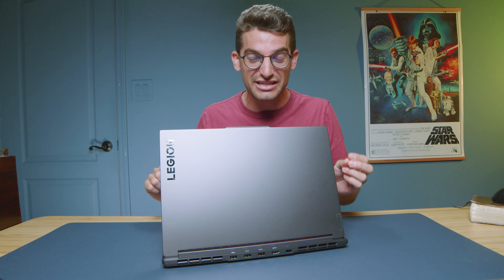I spent a week with the Lenovo Legion Slim 7i, and so far this laptop has really impressed me. It comes with the i9-13900H and RTX 4070 with 16 gigs of RAM.